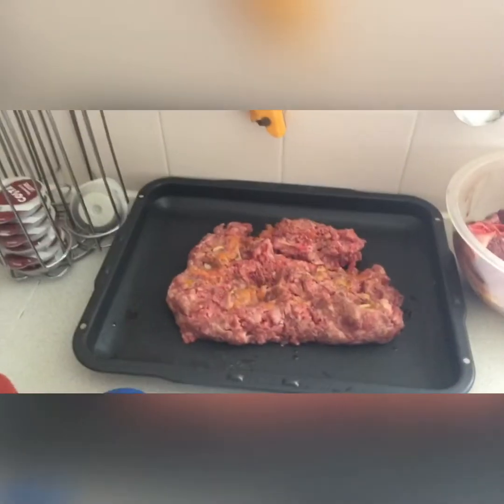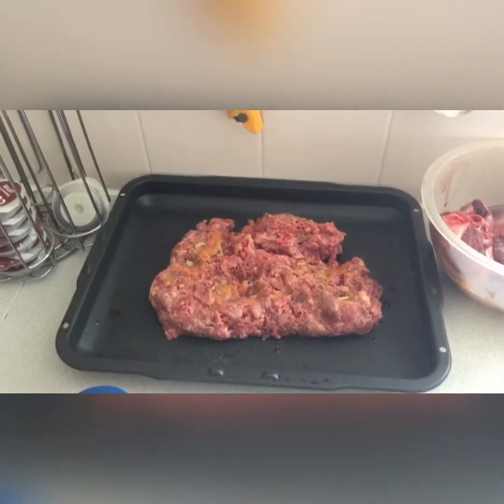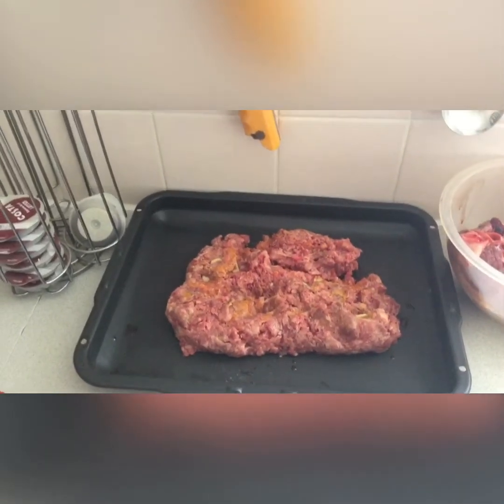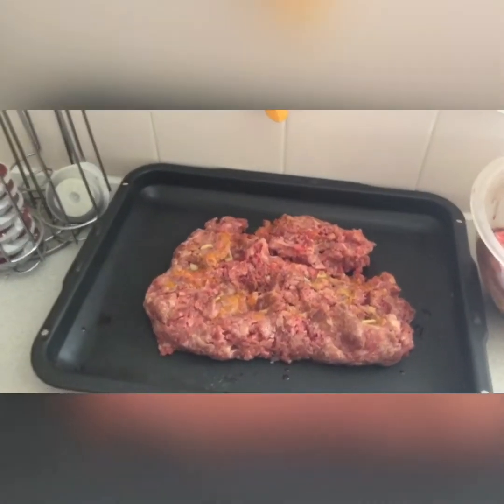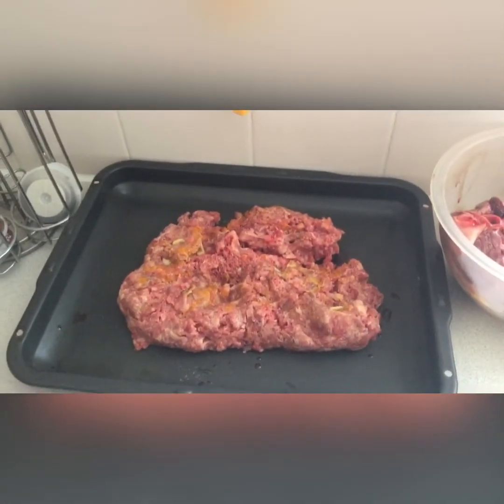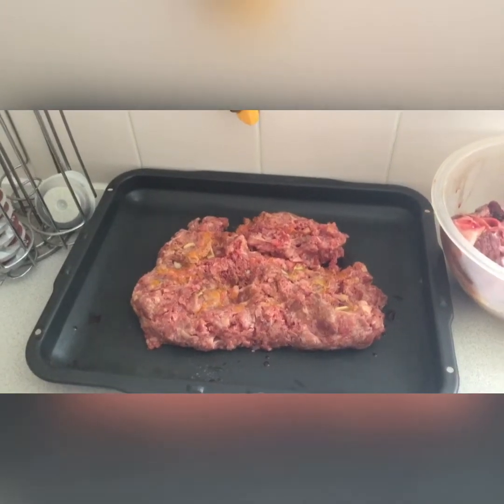Now we don't always cook our food. People say the raw food diet should be raw — yeah, sometimes we do cook it, gives them a change, gives it a nice flavour. And when we do we add garlic and turmeric oil, as you can probably see from there, into the food.